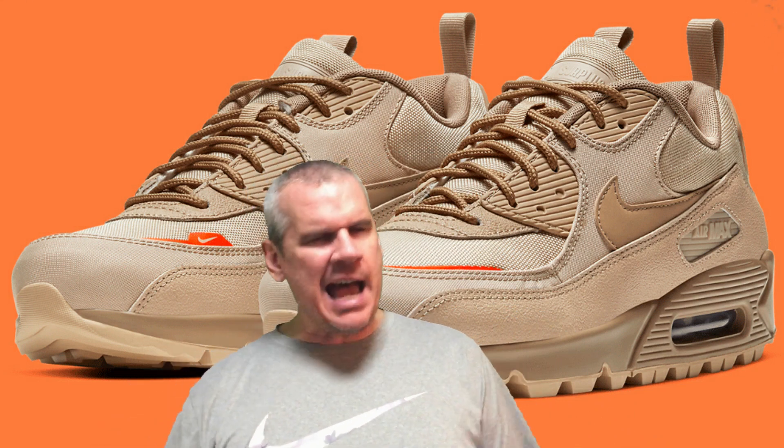This is an absolutely fire shoe and it's an absolutely epic video. Air Max 90s in its 30th anniversary year, bringing out a stonking new line called the Surplus Line with an absolutely fire colorway called the Desert, with echoes of the Off-White Air Max 90s that have dropped before.